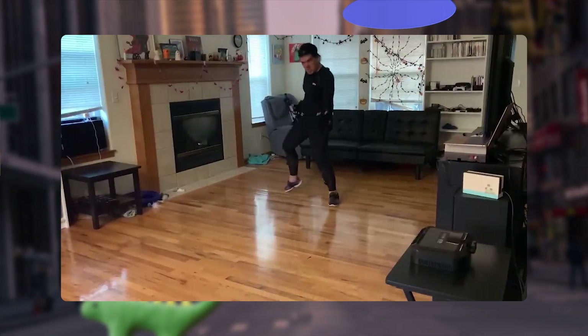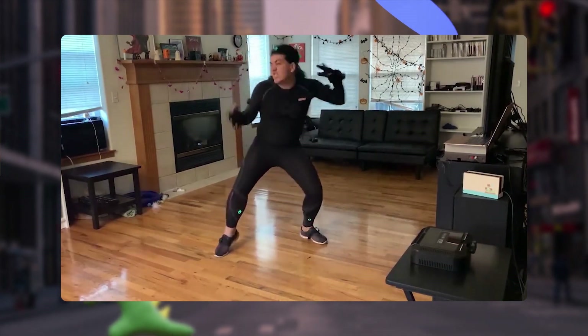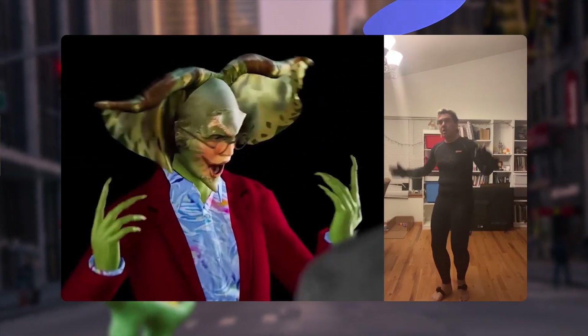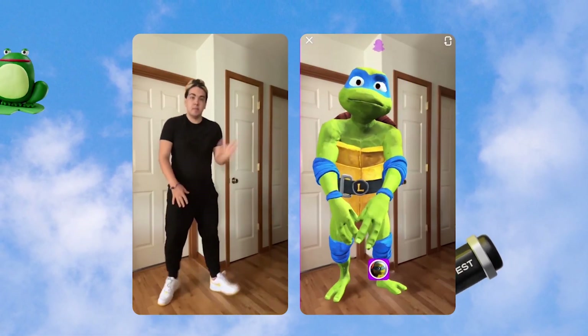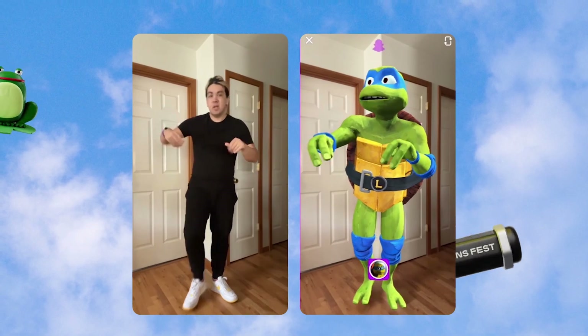I dreaded every time I had to suit up for my work. With a suit, you have to make sure everything's charged, put on the suit and sensors, and then calibrate, reconnect, recalibrate. It can take a good 30 minutes or more before you're ready to actually capture. I wanted the speed and convenience that I get from Snapchat, but with the ability to use their technology in my professional workflow.